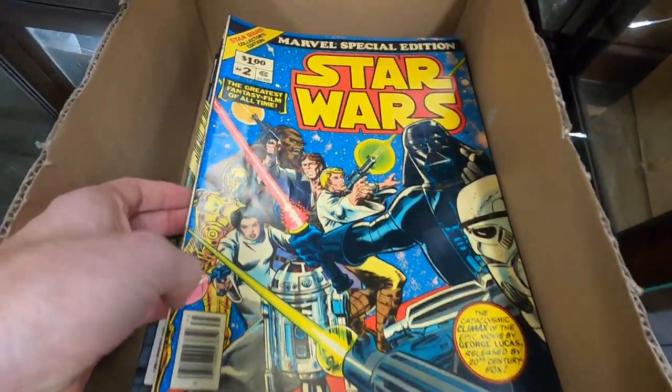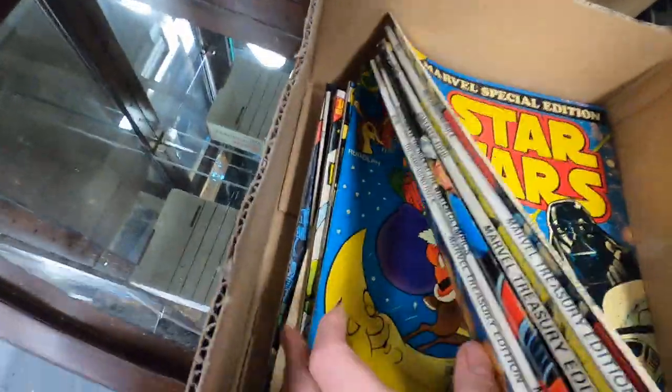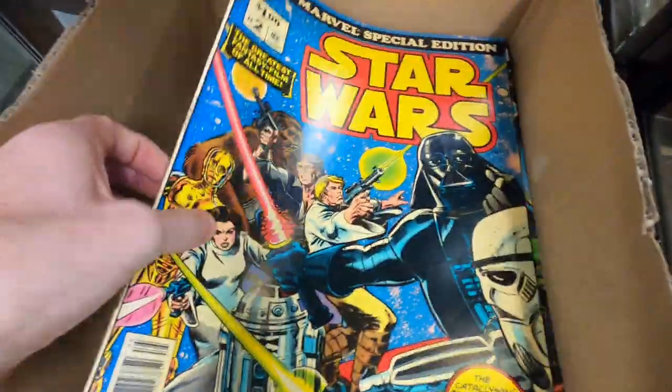All these oversized treasury comics — I would love to win these. They're probably gonna go for a lot. These are in very good condition.